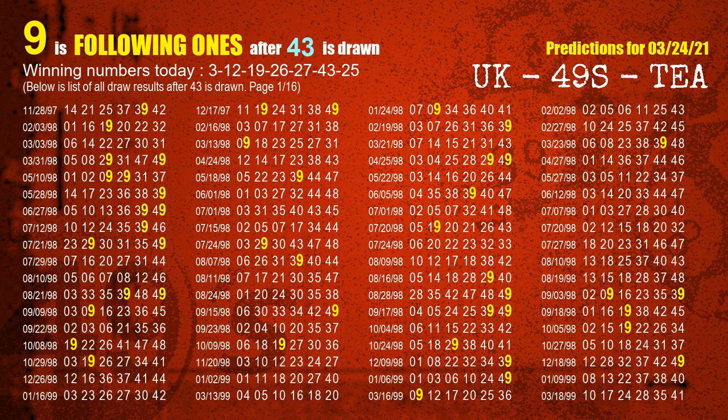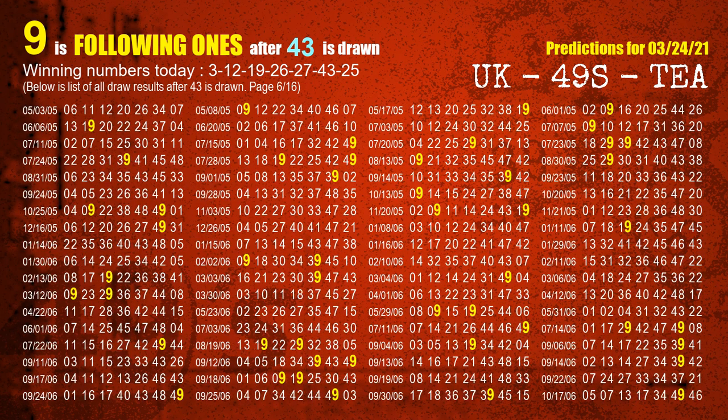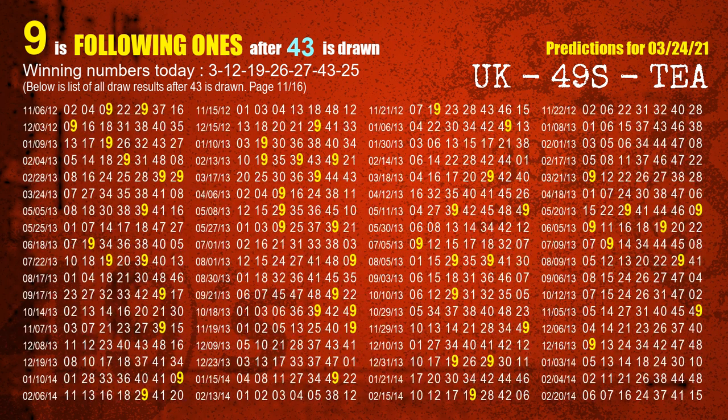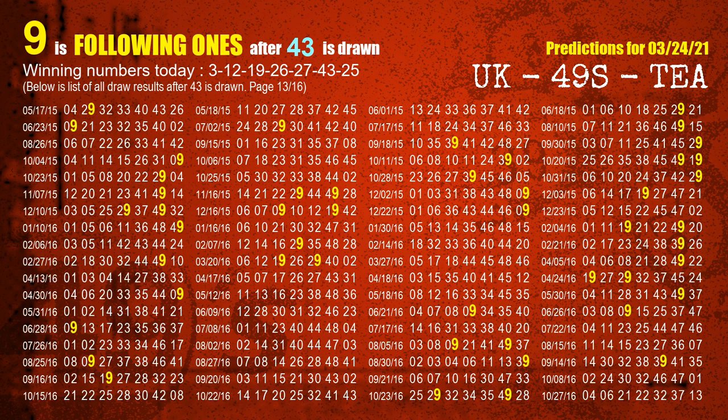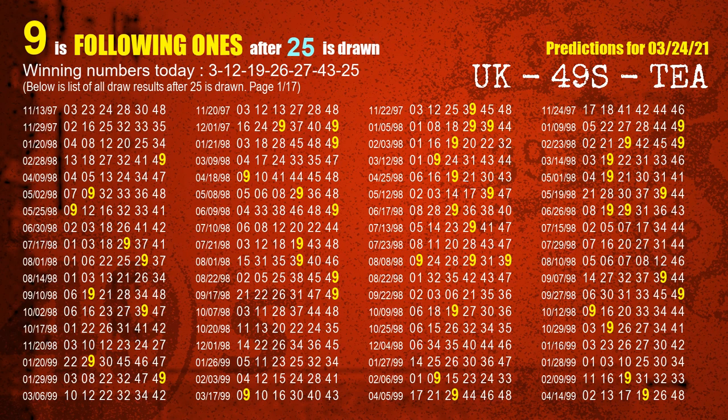The sixth winning number is 43. The most frequently following units digit is 9 when 43 is the winning number in last draw. The most frequently following units digit is 9 when 25 (the booster) is the winning number in last draw.